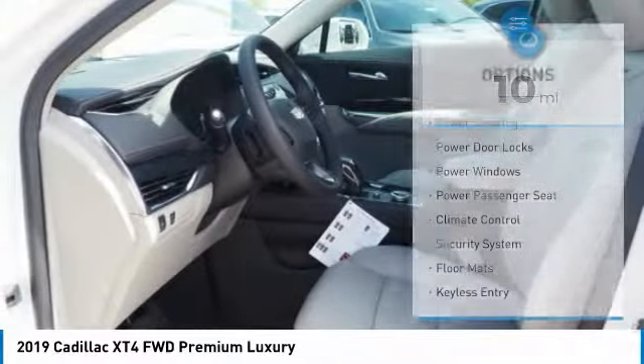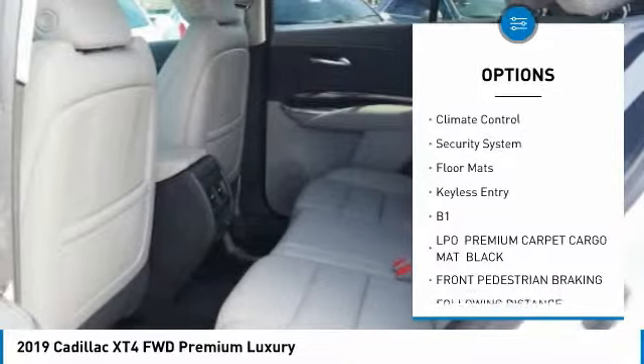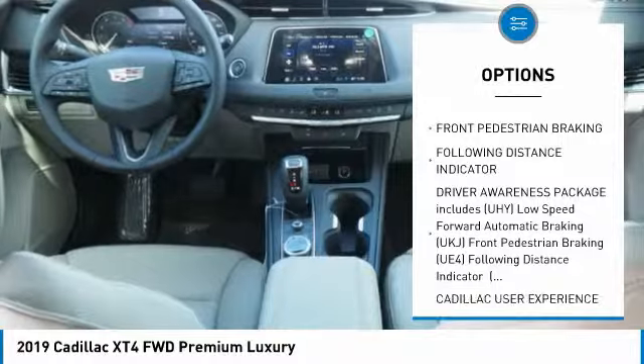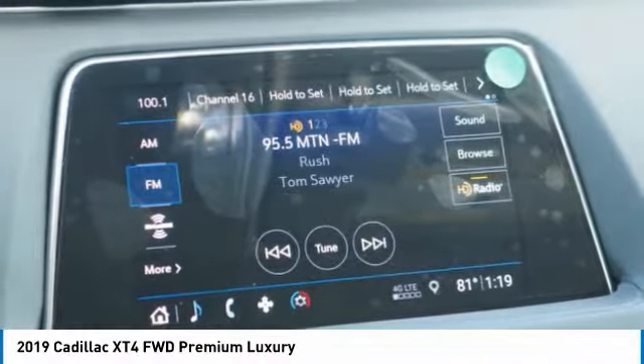Here are some of this vehicle's great options: keyless entry, anti-lock braking system, backup camera, power passenger seat, remote engine start, power liftgate, stability control, traction control, Bluetooth, leather-wrapped steering wheel.